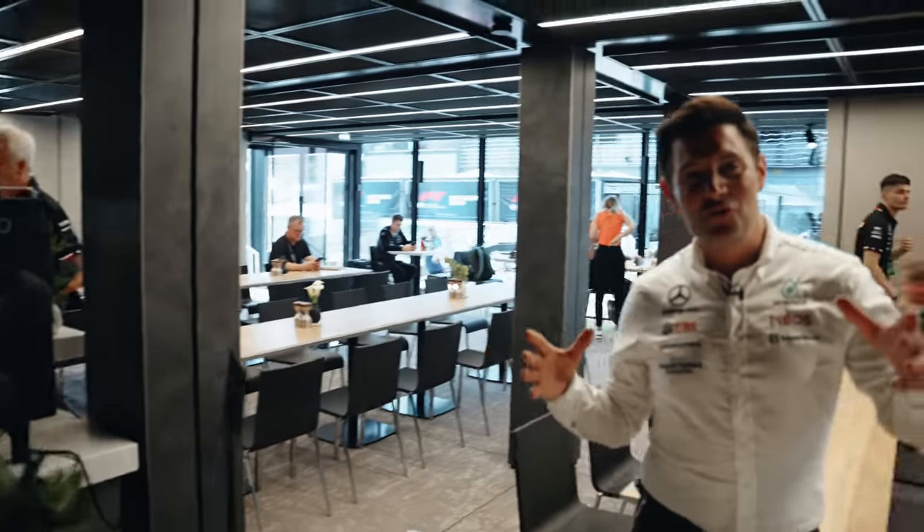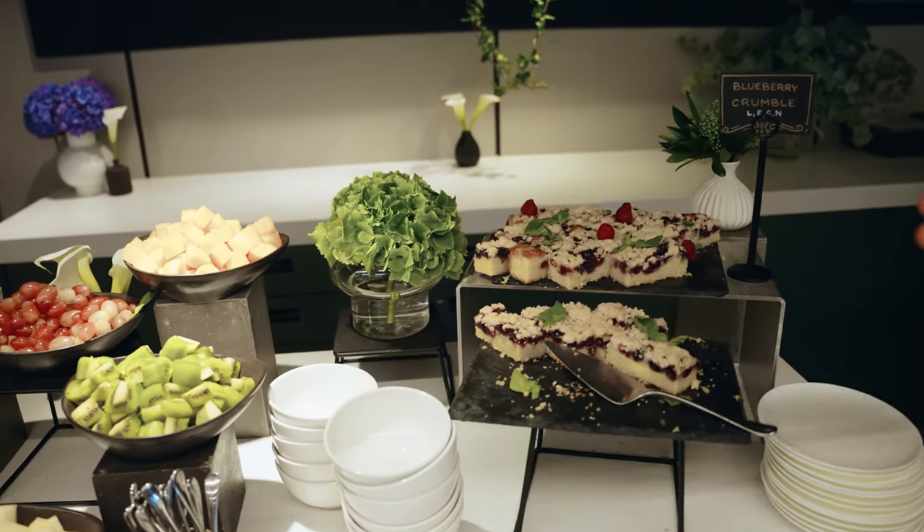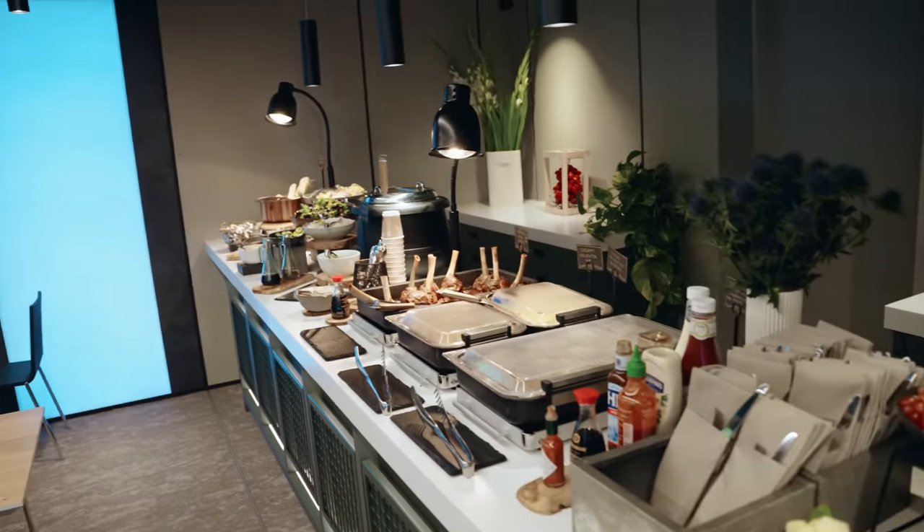Over the course of a race weekend they'll get through 80 kilograms of meat and 60 kilograms of fish and veg just feeding our crew. We've got some nice lamb rumps on the menu today, some beautiful salad and some desserts if you fancy as well.